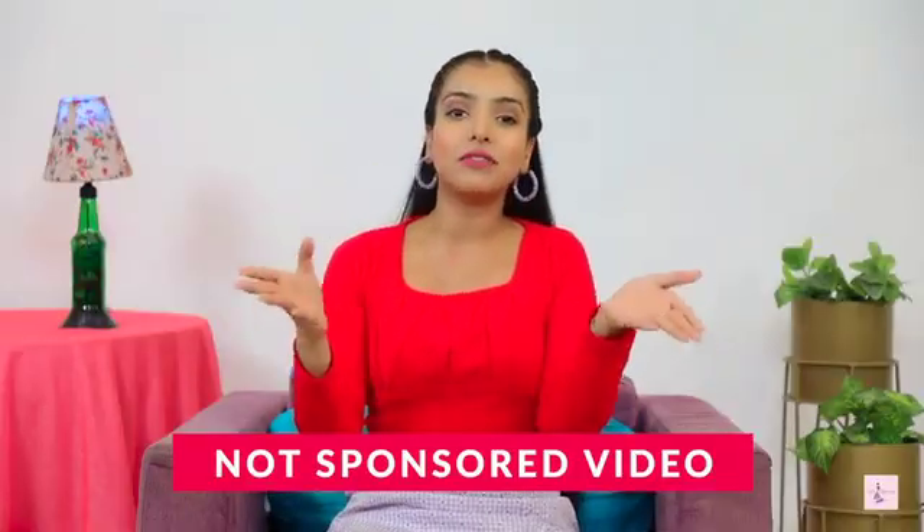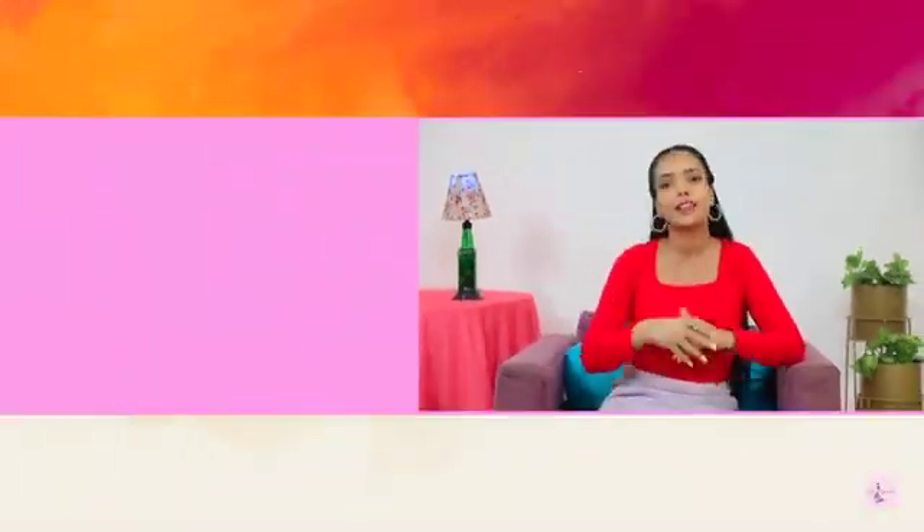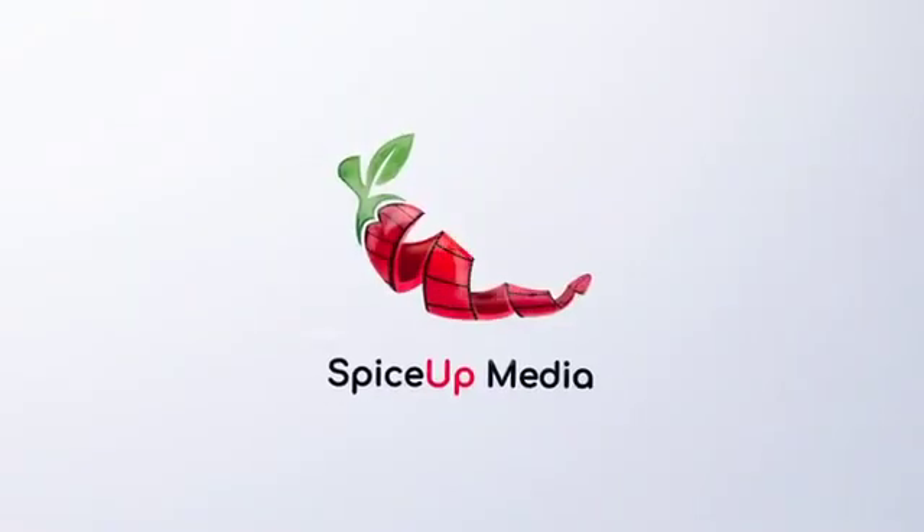Guys, this was our Amazon haul video. How did you feel? Comment and tell us which haul you liked. Like and subscribe to the channel and see you in the next video. Take care and bye bye!